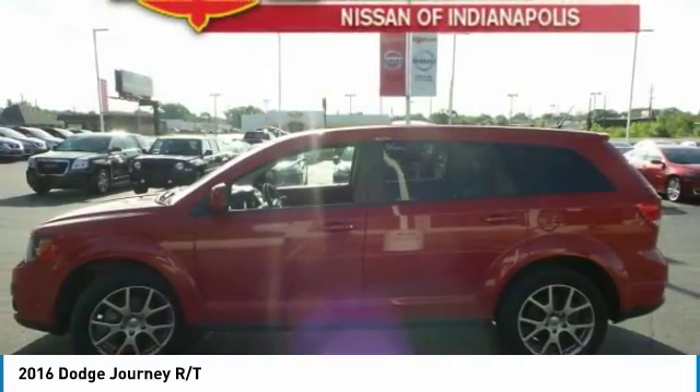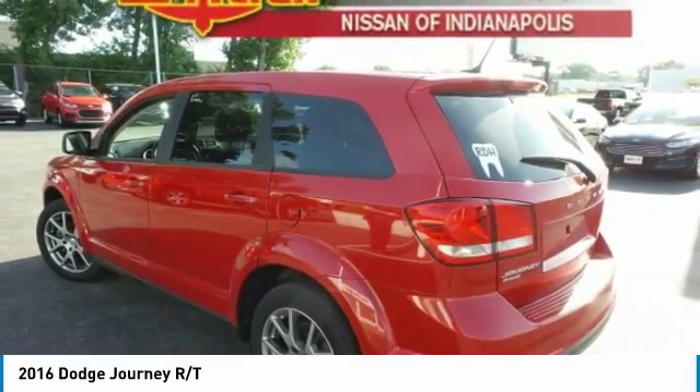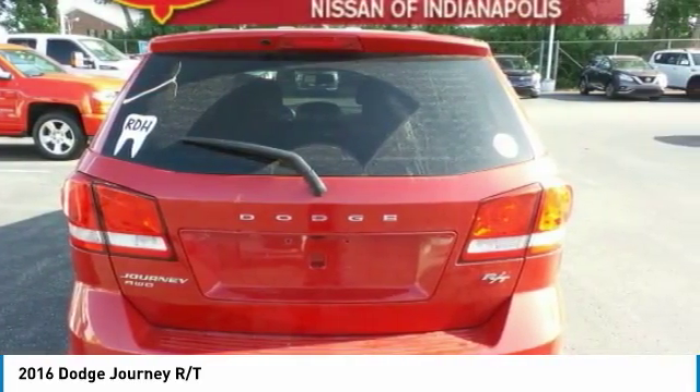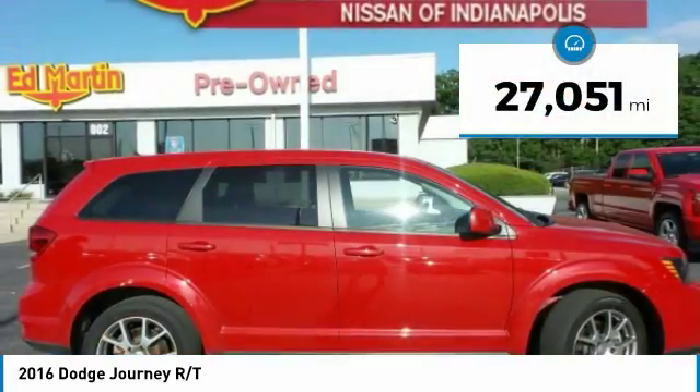The Journey's optional third-row seat, along with innovative features like a chilled beverage cooler and in-floor storage bins, make it a good and affordable alternative to a traditional minivan. This vehicle has less than 30,000 miles.